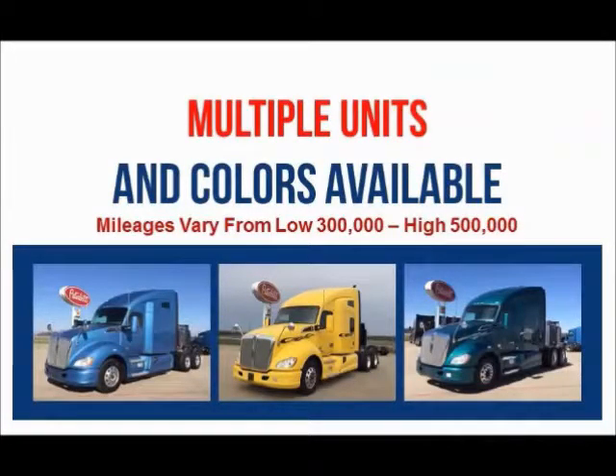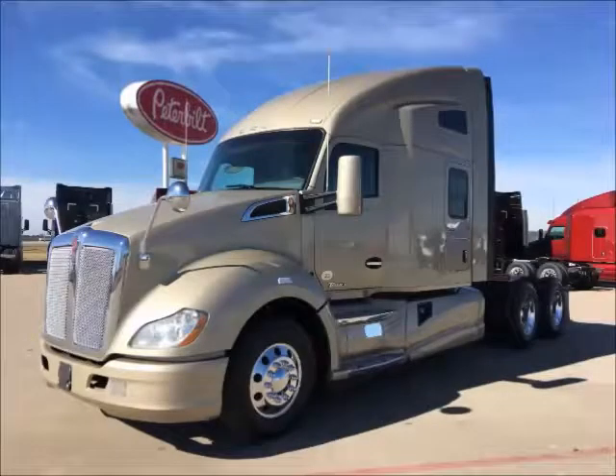Multiple colors are available. Miles range from the low 300,000s to the high 500,000s. A factory 4-year, 500,000-mile engine and after-treatment warranty remains on some units. Financing is available for most buyers.